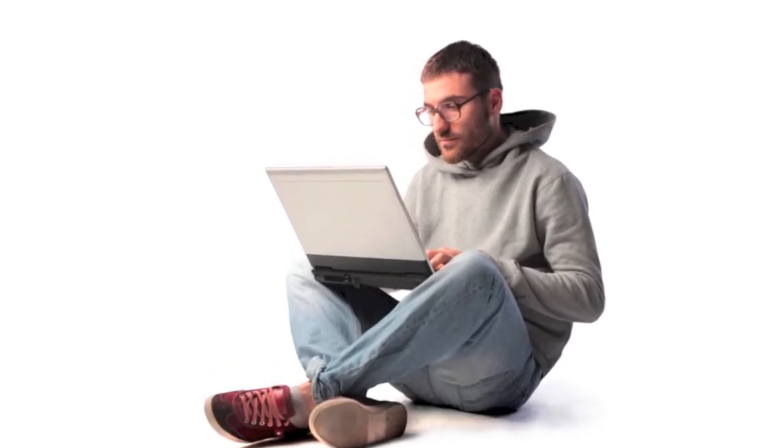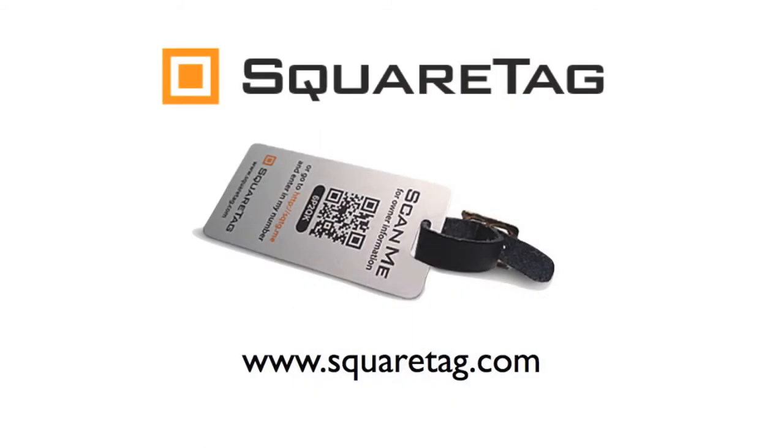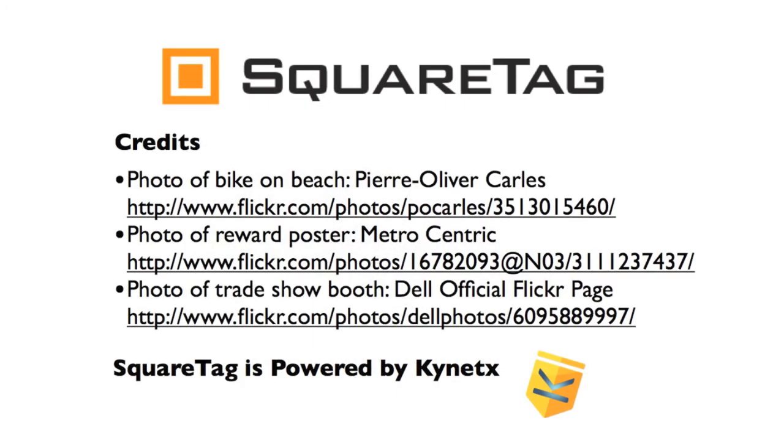If you're a developer who would like to customize your SquareTags, contact us. We've got a full developer program ready for you to start building your own SquareTags. So buy some SquareTags right now and start protecting the things you love.